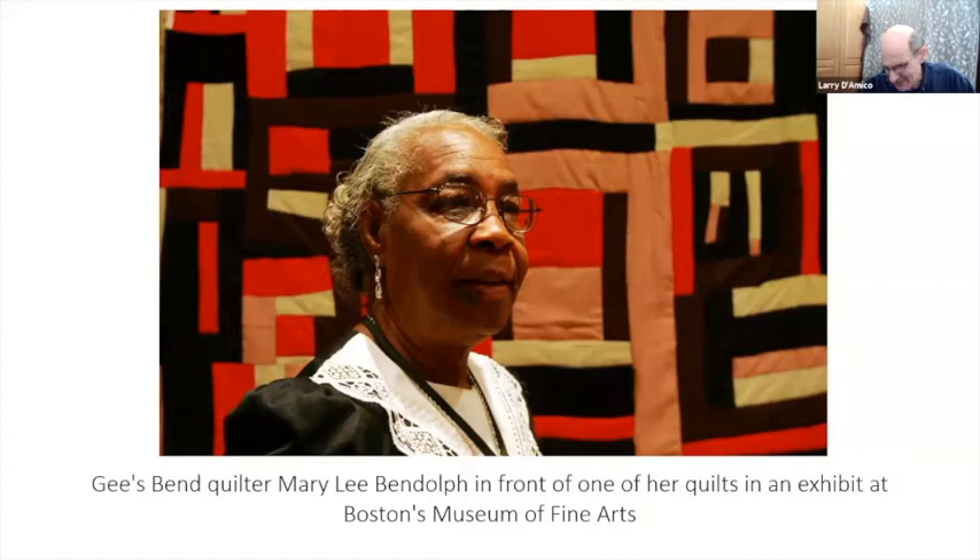Arnett set this up — he set up a show at the Minneapolis Museum of Art, and that show traveled. It went to the Whitney, and the Whitney show was extraordinarily well attended. My wife and I went to see that show and I was just blown away.